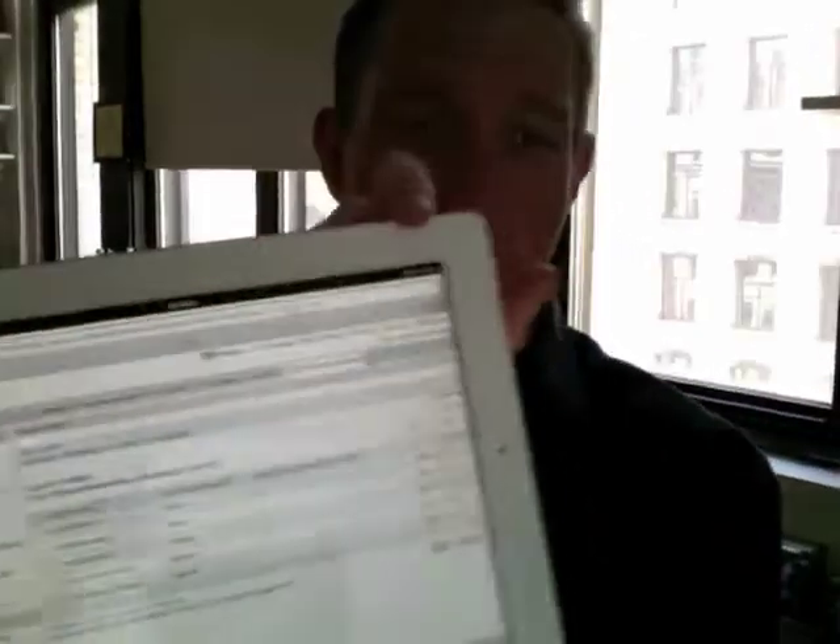My first trend is mobility. This is MediData Rave running on an iPad, and what I'm doing is using my finger to do source document verification, so I can hold my pad right over the medical chart that I might be doing my SDV on.